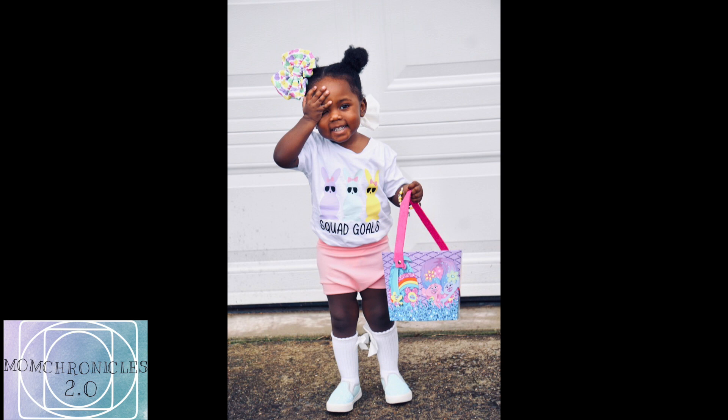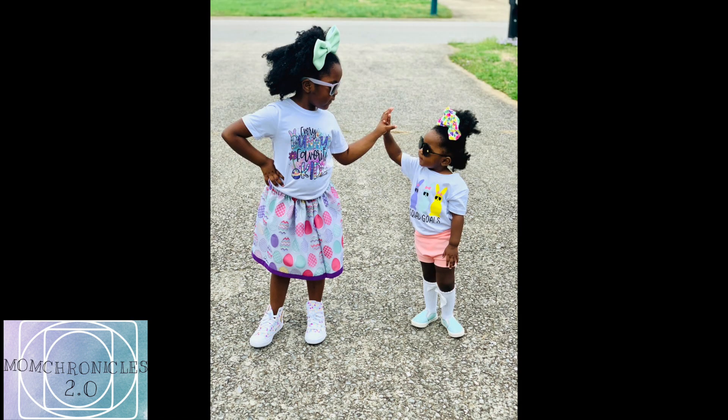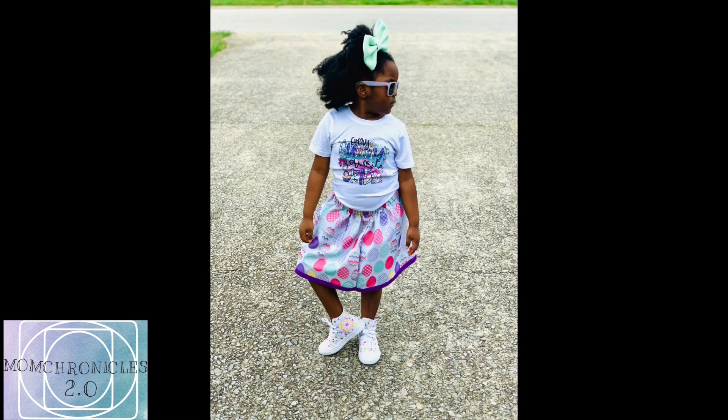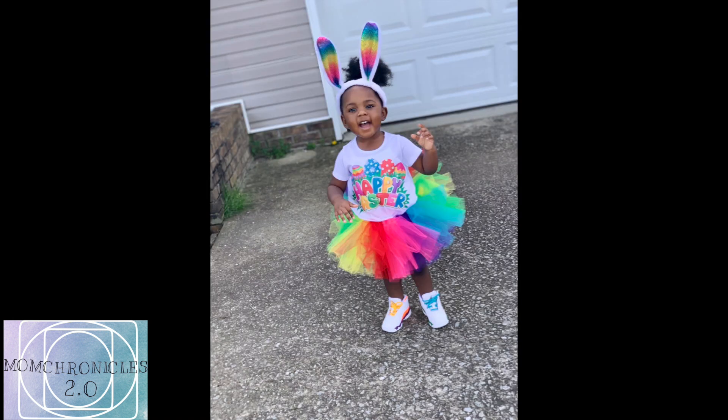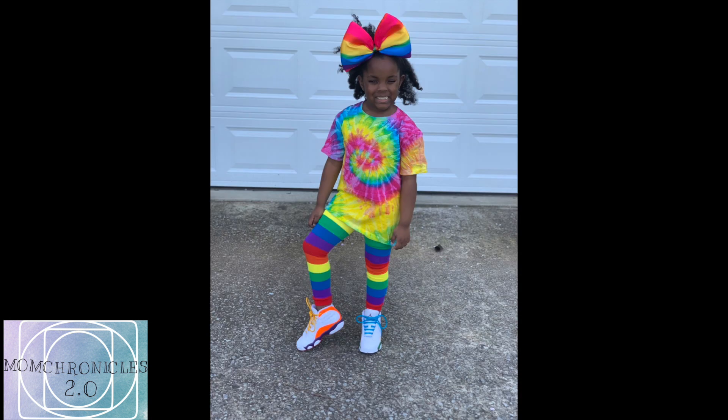Y'all, I would like for you to comment down below on which outfit you like for each child — your best outfit for big sister and your best outfit for baby. Also tell me which one you like the best overall, and tell me a way I can figure out that pastel tie-dye fit for baby. Alright y'all, this is Mom Chronicles 2.0 — y'all be safe and be sweet!